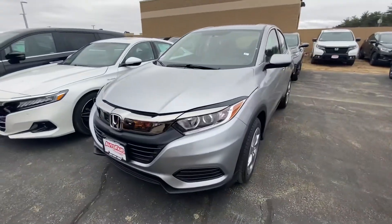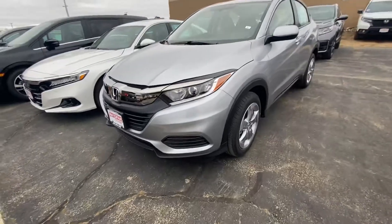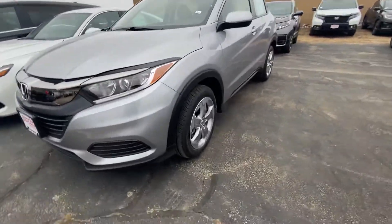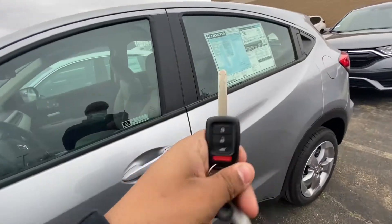Good afternoon. Here we have this 2021 Honda HR-V LX. We have the fully automatic headlights, got some nice alloy wheels, and this is the view of the key fob right here.